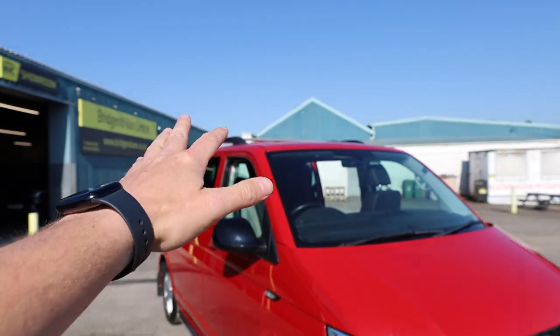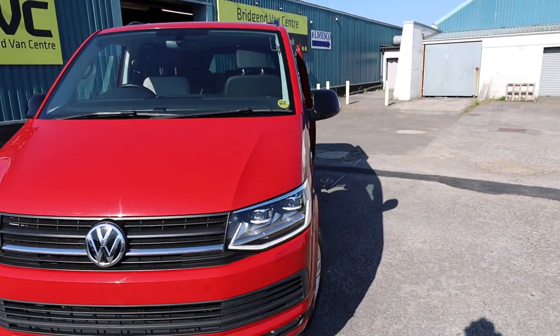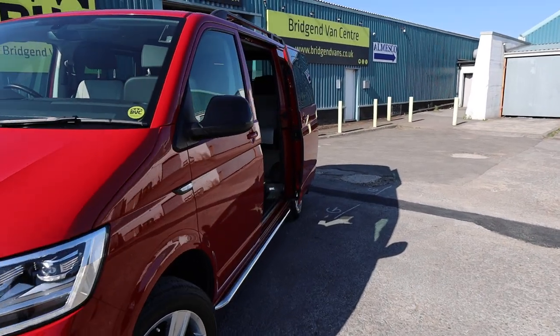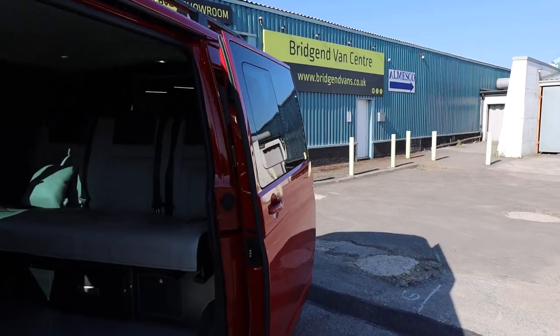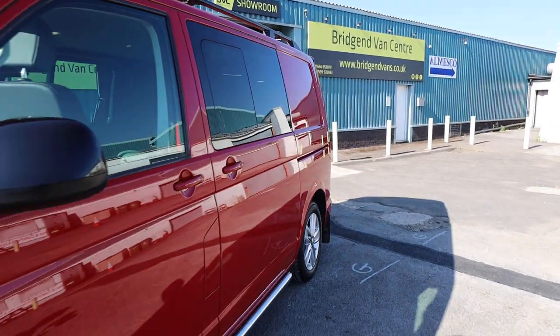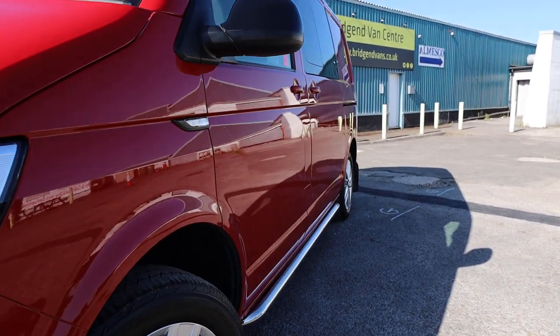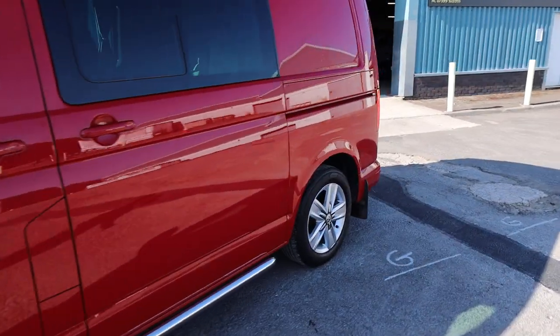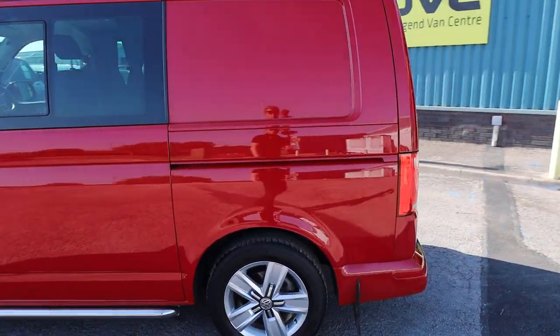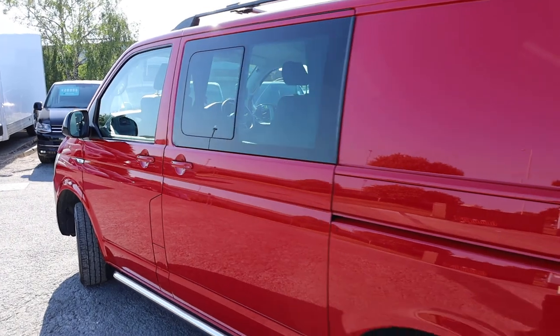On the roof we have got a nice set of roof bars, and they have also got cross bars on there as well. Looking down the passenger side of the vehicle, having a look at those reflections and just looking at how clean and straight this example is — very striking indeed in the red. I actually think it looks really nice in the red.